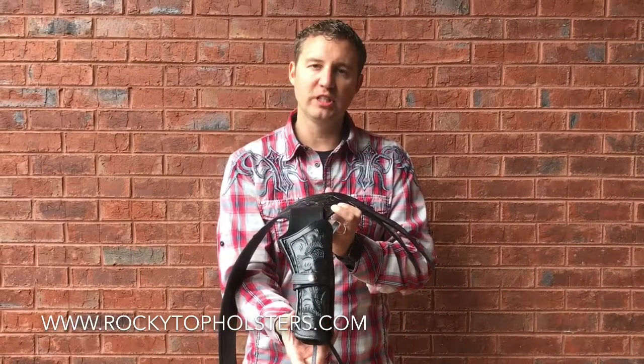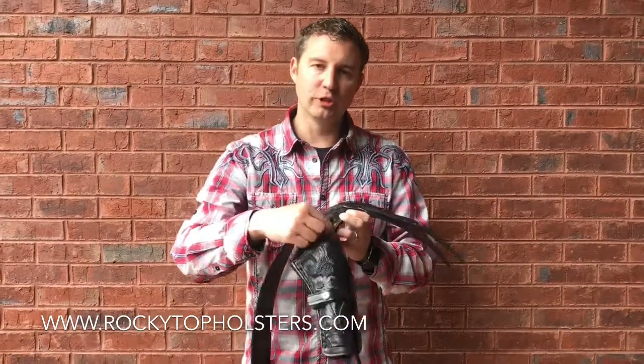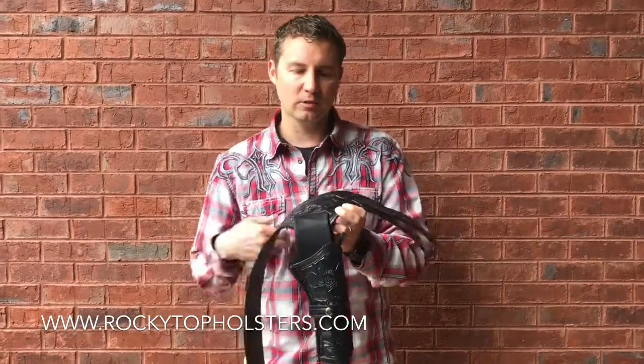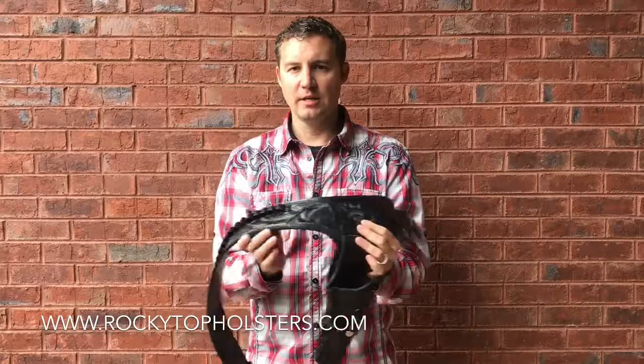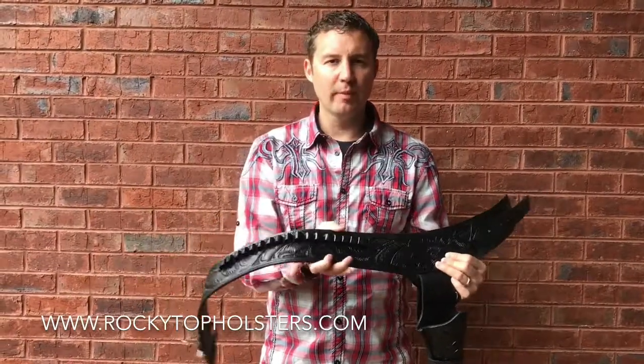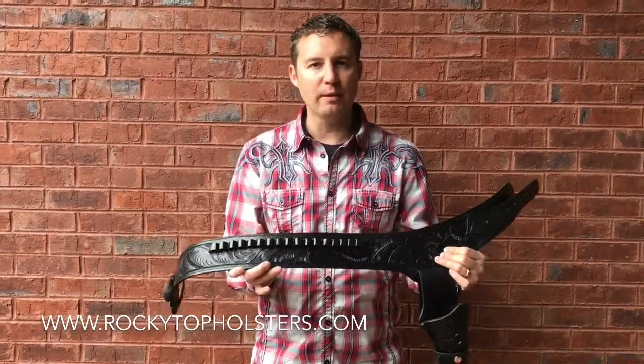If you've got a longer gun, it's going to stick out just a little bit. It's also got a trigger strap and tie downs with an adjustable waist here. It's got enough room for about 15 to 20 rounds of ammo.